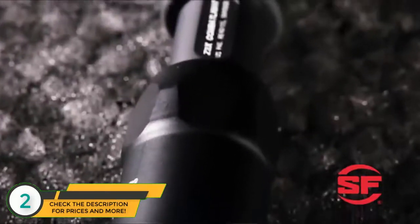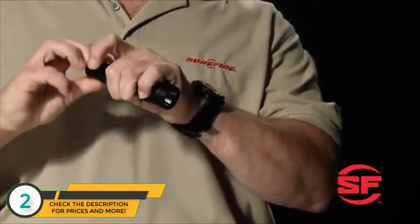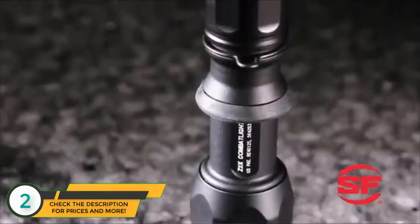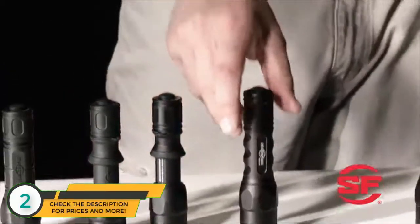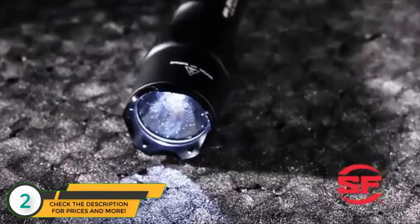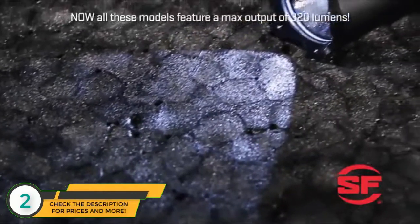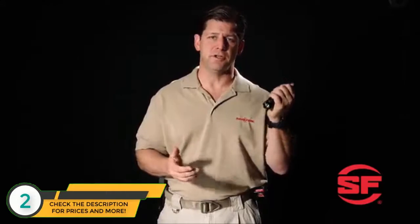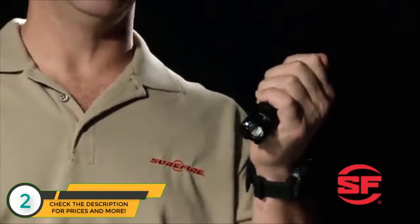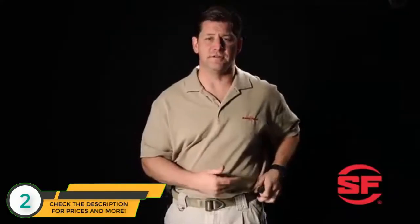It was based on Surefire's original Z2 Combat Light, which was standard issue for the FBI. A simple counterclockwise twist disables the light so there can be no accidental activation during transport or storage — a feature all of these lights share. Rounding out the lineup is the 6PX Defender, which features a crenellated strike bezel, more for civilians who want a last line of defense in case a blast of overwhelming light is not enough to deter an attack. It's a 200-lumen single output light with a click-type switch — press for momentary on, press further to click for constant on — and it easily fits in Surefire's V85A holster.